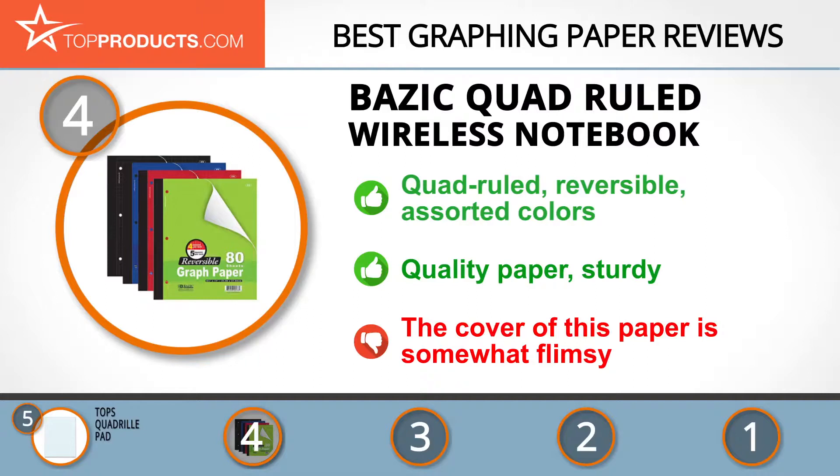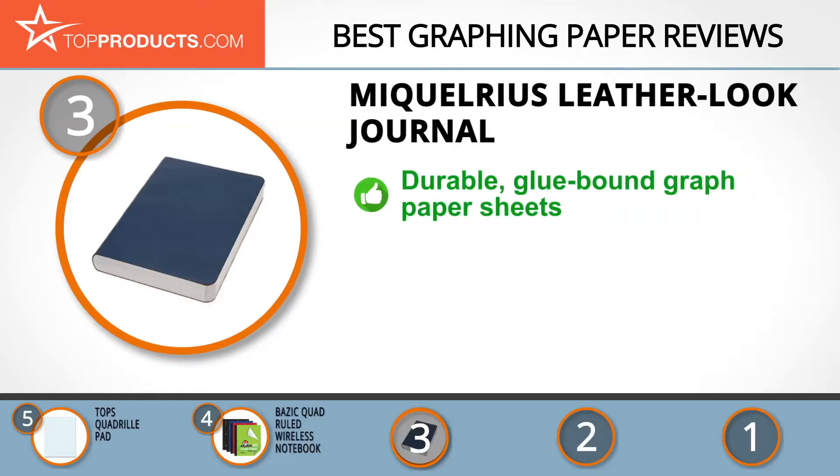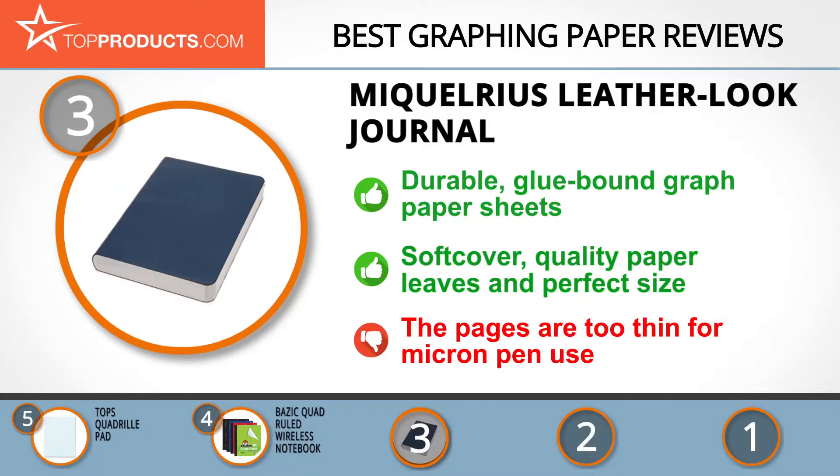At number three we have the McHelrius Leather Look Journal, a great choice for those looking for graphing paper with lots of features. McHelrius remains committed to producing high-standard products using the finest materials. This simple and durable travel journal is well suited for scribbling ideas on the go. The 300-page notebook has neat sheets, a leather look, glue binding, and grid line pages. The size is just perfect with a well-bound soft cover and good quality quadro paper leaves. The only glitch is that the pages are too thin for micron pens.